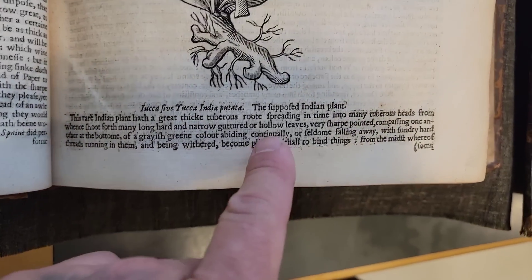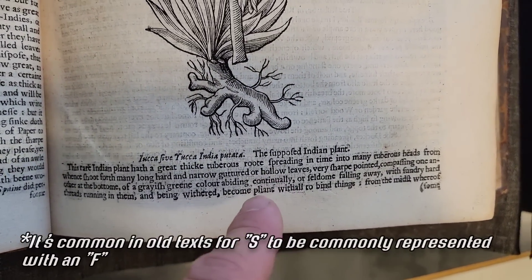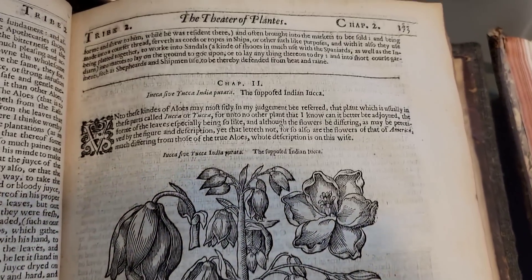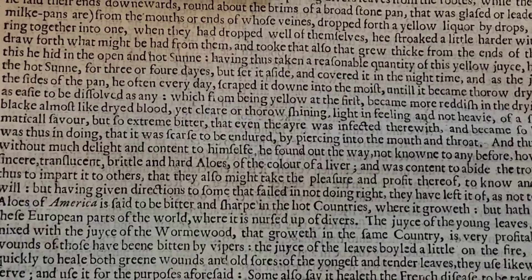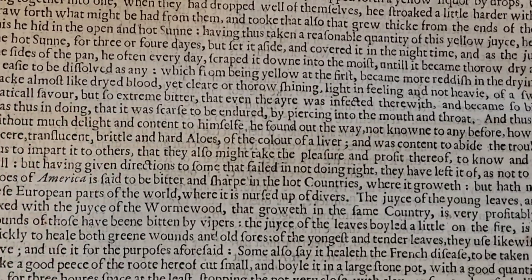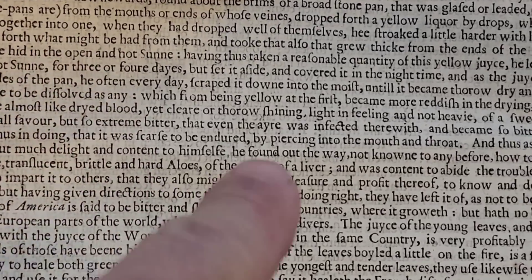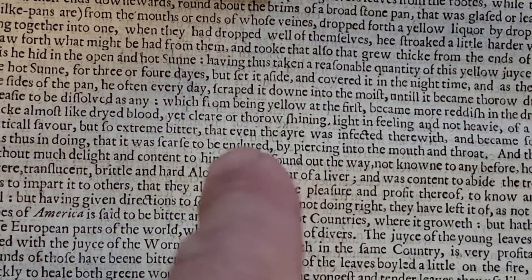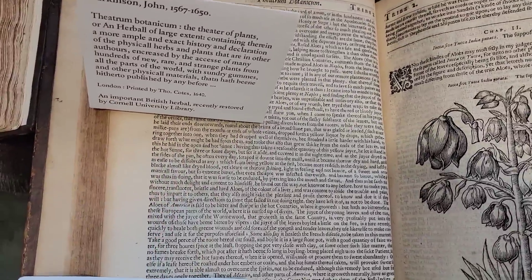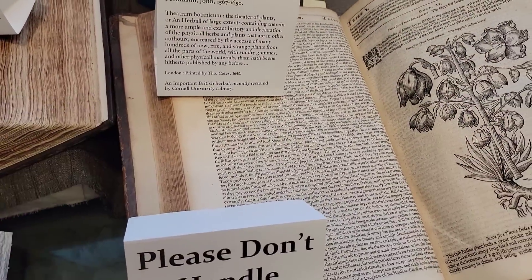The 'Fupoft Indian' plant — what the hell does that mean? The Fupoft Indian plant, thick tuberous root. 'Hard to be endured by piercing into the mouth and throat' — I'm reading that in an Irish accent. Even 'the air was infected' — this is just written with typographical errors. They didn't have spell check back then, apparently. What year are we talking? 1640. I'll give them a pass.